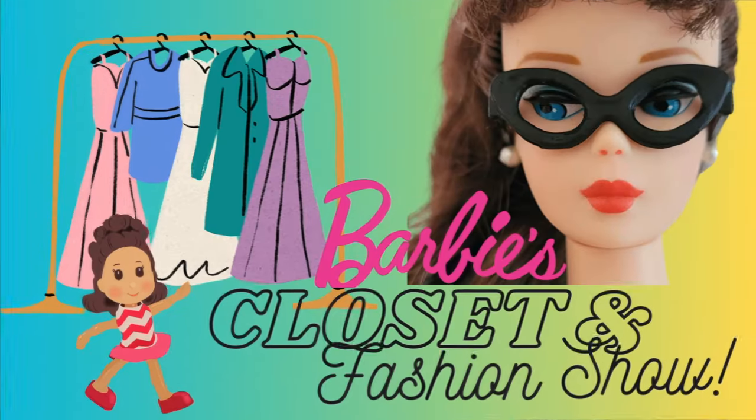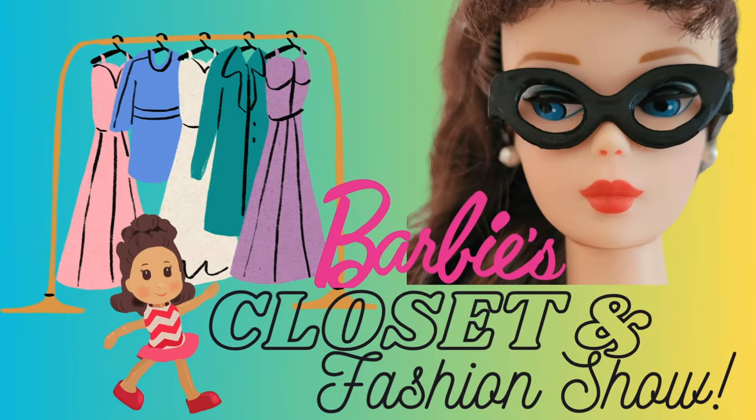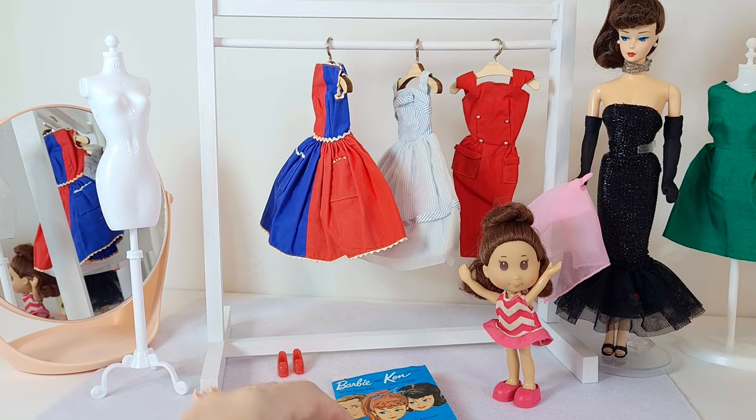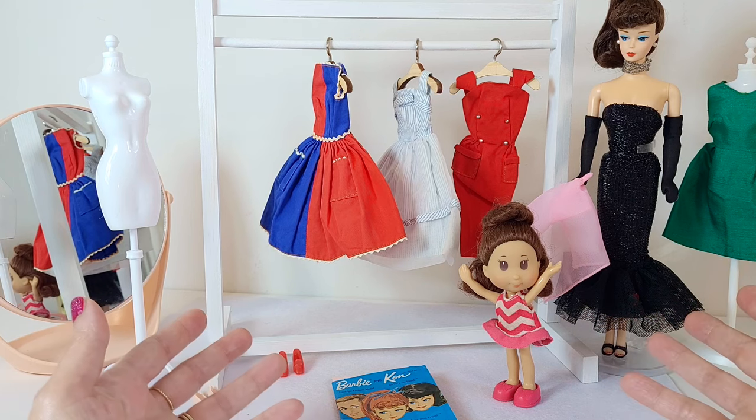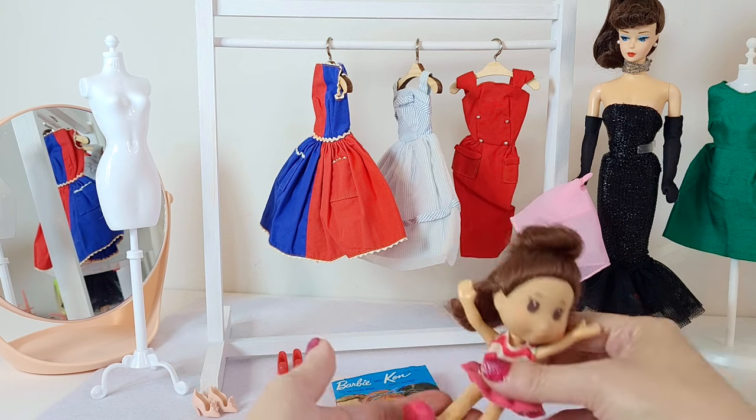Maggie to the Rescue Fashion Show. Hey everybody, you can probably tell that Maggie is extremely excited today because she gets to go shopping with Barbie. What could be better? Thank you Maggie, you can have a seat.